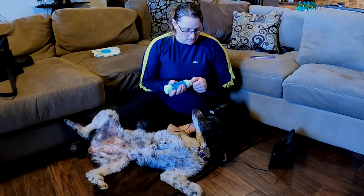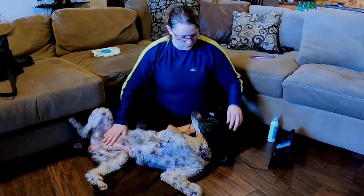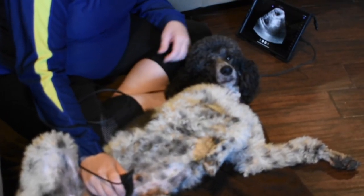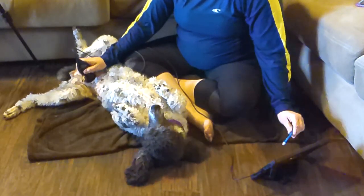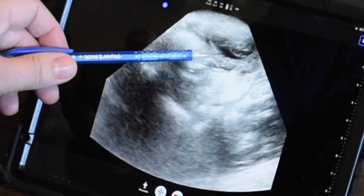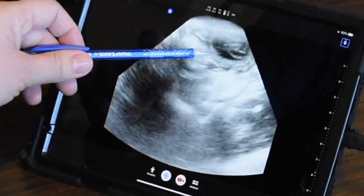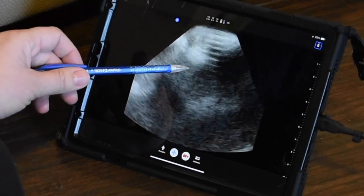I use a butterfly ultrasound — it works great for doing stuff here at home. And we already see one right there. There is a puppy; you can see the sack around it. A little blob right here inside is a puppy.